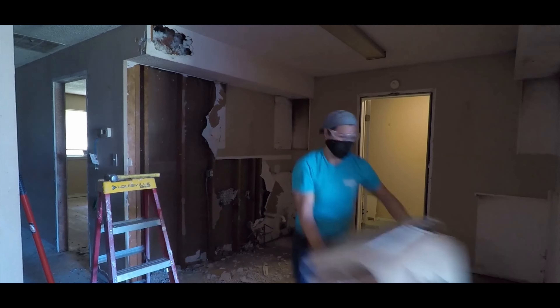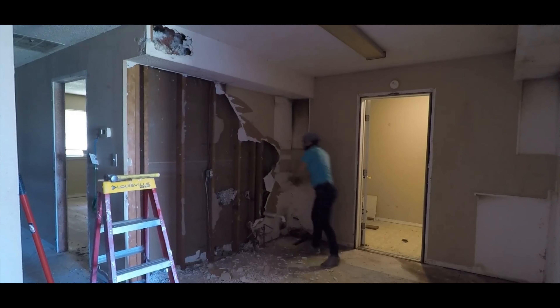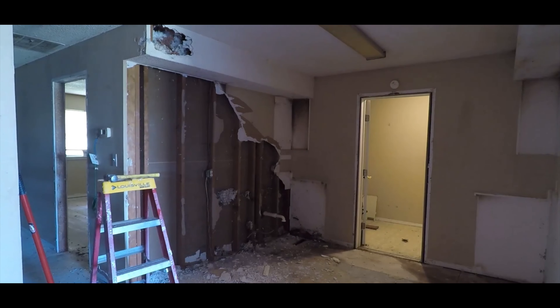A professional will first take the drywall off and look at what's behind it. Most of the time there will not be any insulation — as you can see in this video, there's no insulation between the walls.